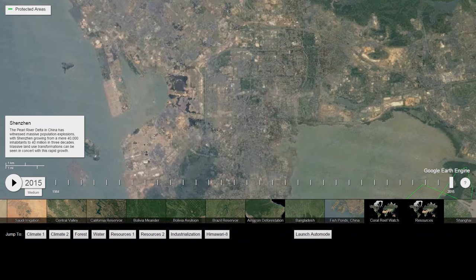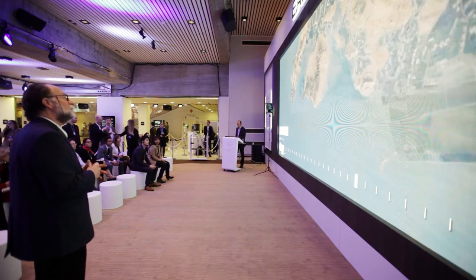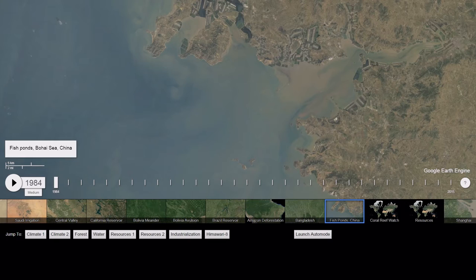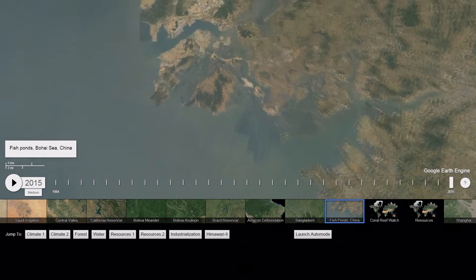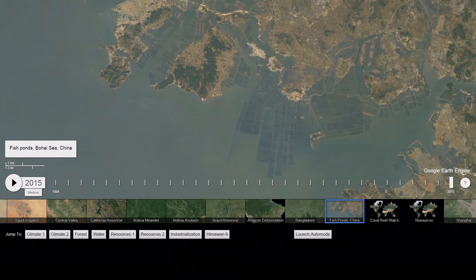One of the interesting additional effects, as we densify people, is we have to figure out how to feed them. Let's zoom in on Dalian and look at the development of massive farming around fish. I go to 1984, and all the way to 2015—all these rectangles here are all agriculture, it's all fish.